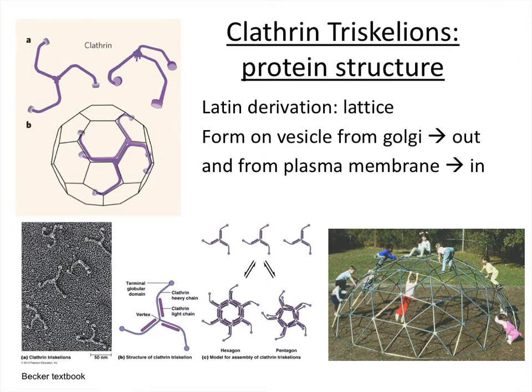I like to think of clathrin protein structures as similar to a jungle gym on a playground — a very rigid structure. Some kids are inside and some are outside the structure. Similarly, certain proteins are found inside the clathrin structure and others are found outside. Unlike kids who can move freely, specific proteins are fixed in one location or the other. The key point is that clathrin forms a rigid structure providing shape to the vesicle, since the membrane bilayer alone can be quite floppy.